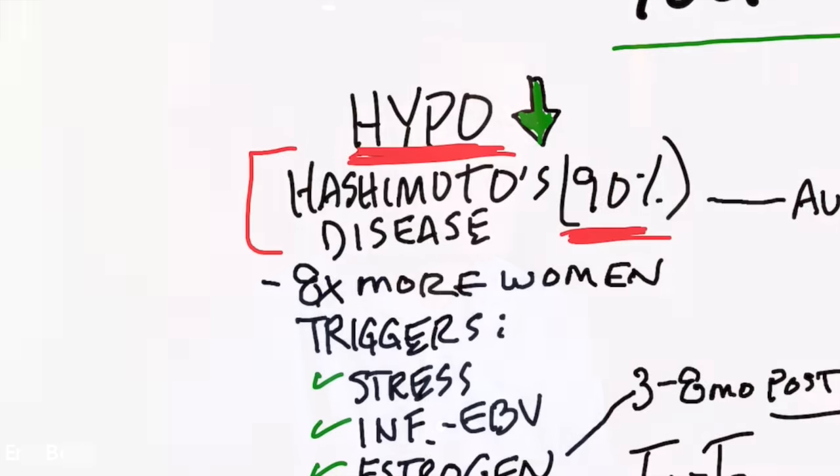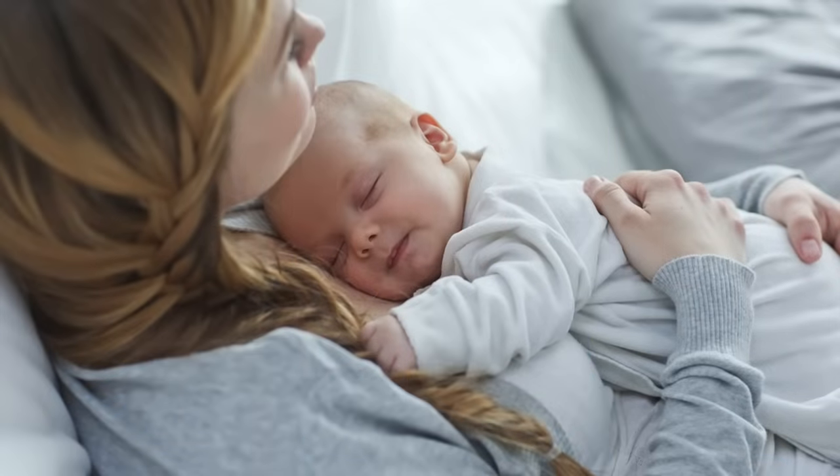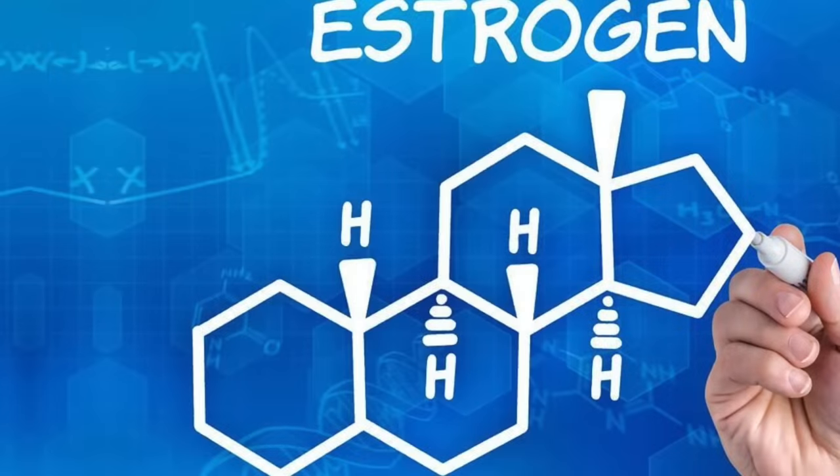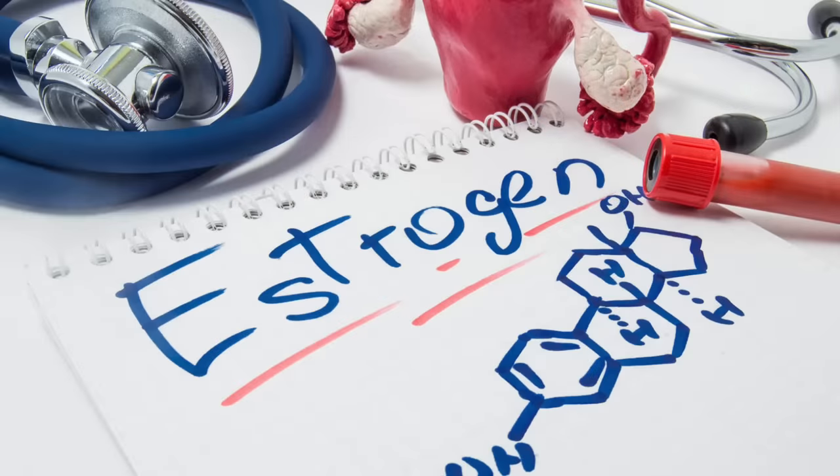With hypo — not enough thyroid hormones, primarily Hashimoto's — it occurs eight times more in women. With hyper, Graves', it's also about 7.5 times more common in women between the ages of 40 and 60. Another clue is that a woman who gives birth has a higher incidence of Hashimoto's three to eight months postpartum. What does that tell us? Estrogen is involved. We already know that estrogen blocks the conversion from T4 to T3. Switching over to Graves', there's a seven times higher risk of developing this condition a year following delivery — again involving estrogen. So estrogen apparently is a big trigger.